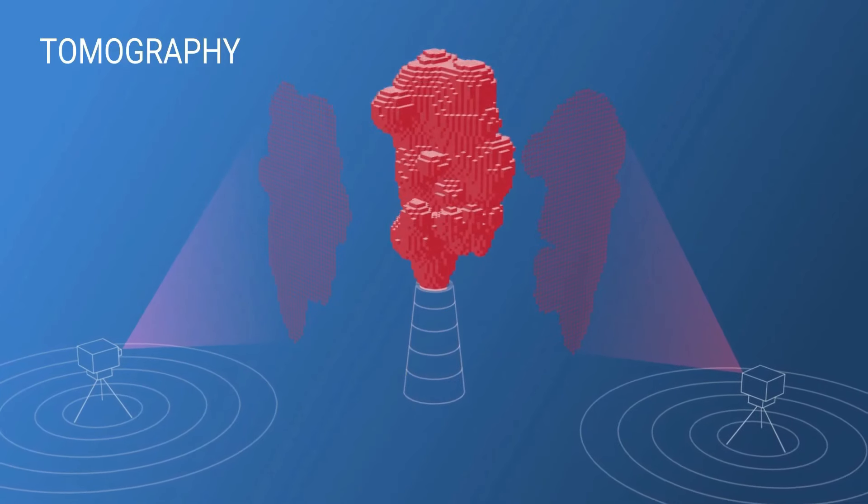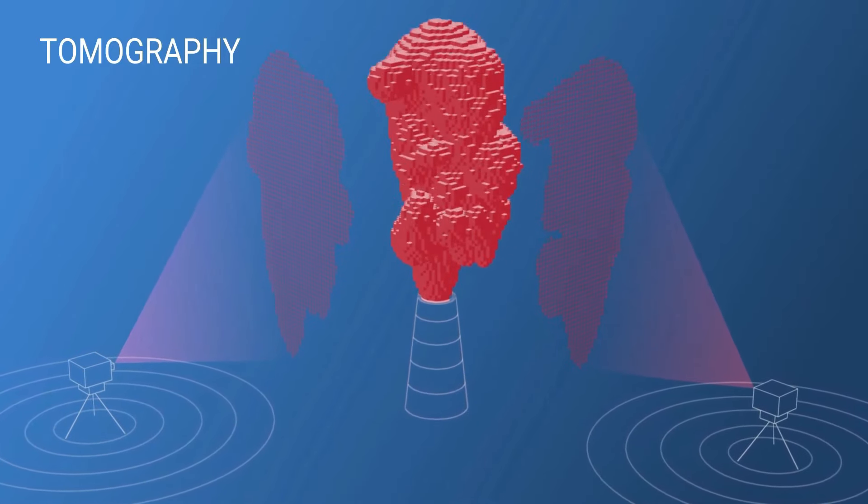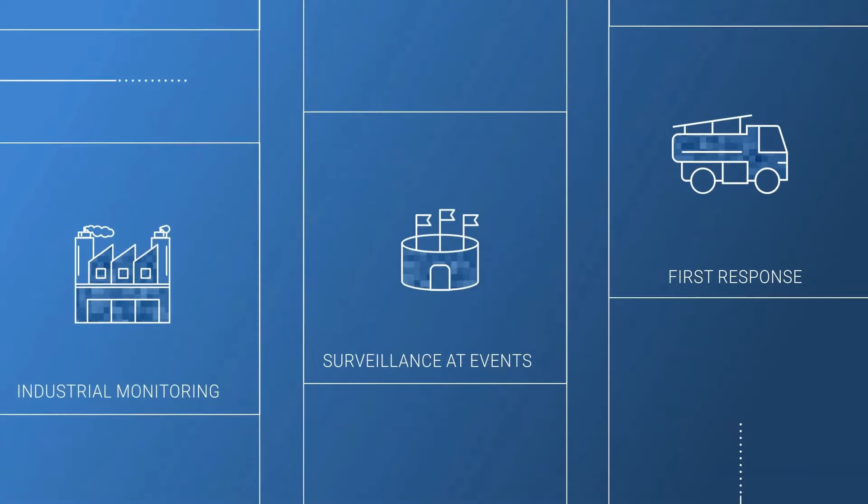The Bruker HI90 is a powerful tool for precise real-time gas detection and a range of specialized applications.